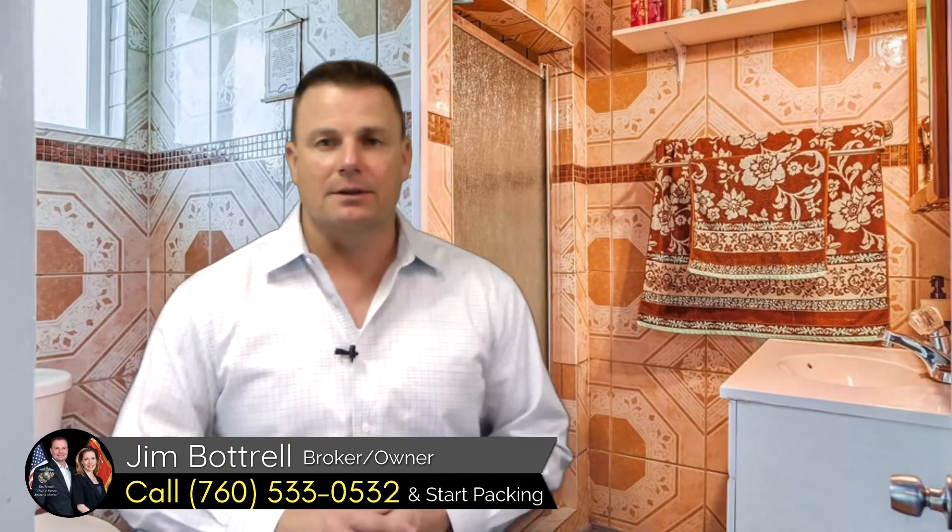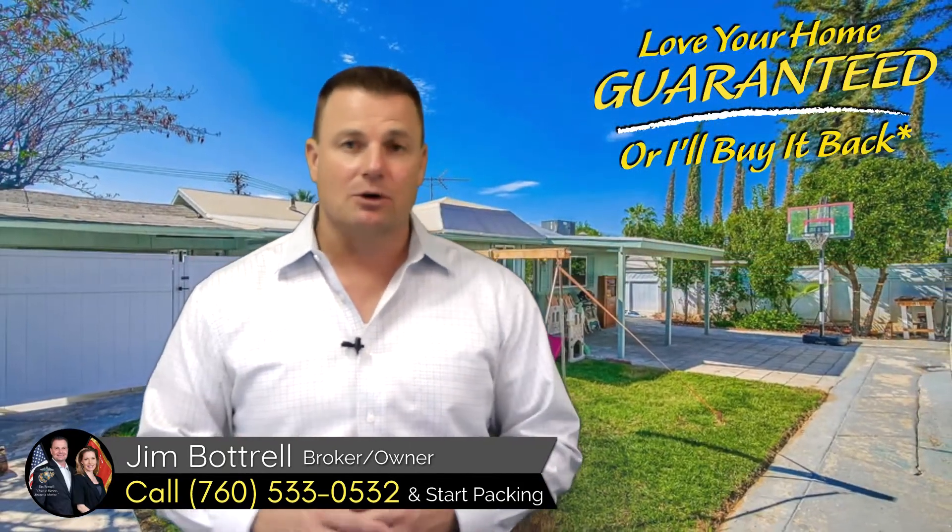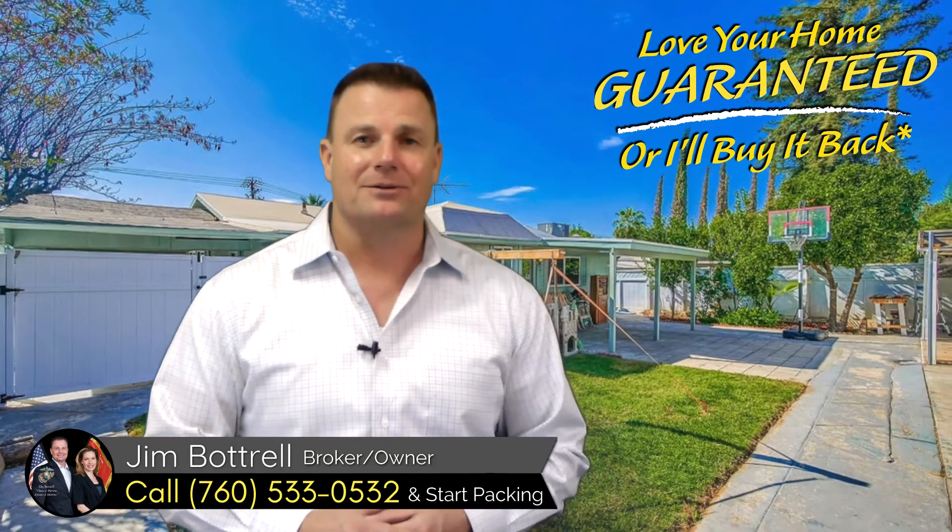Now, remember, if you are thinking of selling a home, call me, Jim Patrell Real Estate Team. Your home is sold, guaranteed, or I'll buy it myself. Call me and start packing.